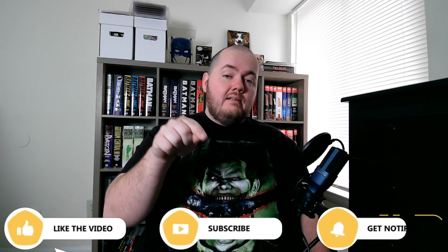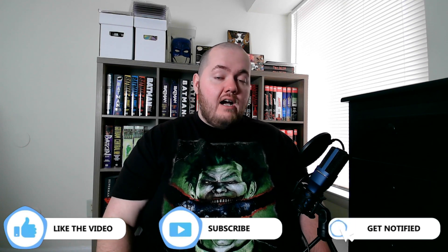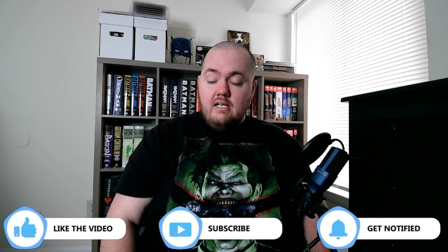Alright guys, right before we get into the haul, do me a favor — hit that like button, hit that subscribe button, even hit the notification button so that way you'll get notified when my future videos come out. As always, I greatly appreciate it.